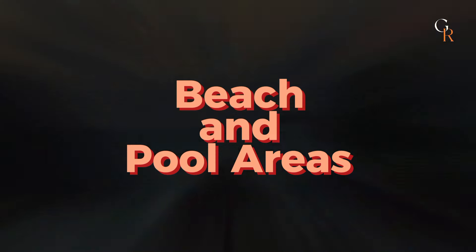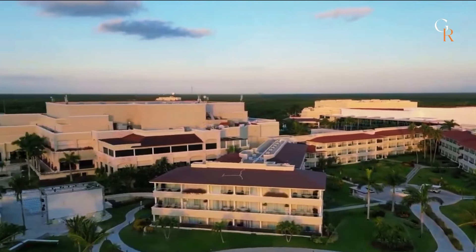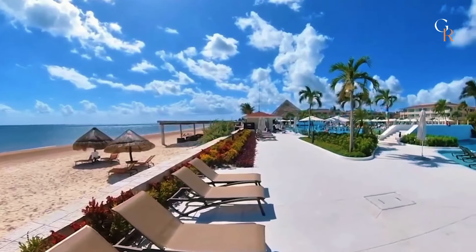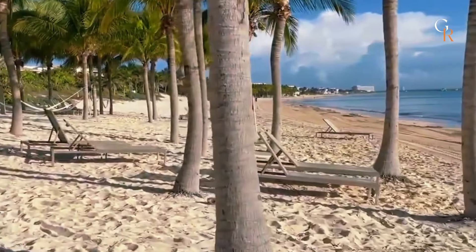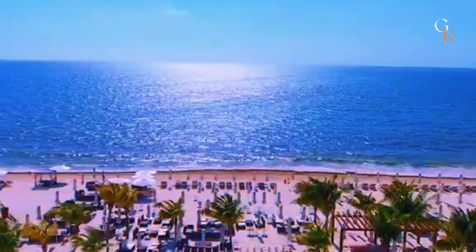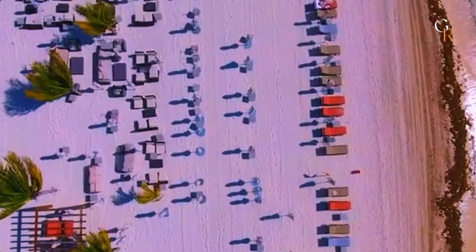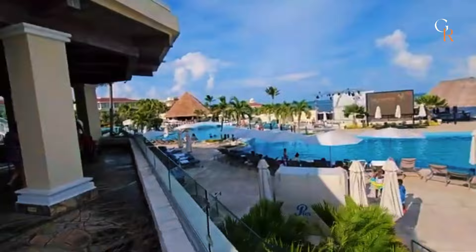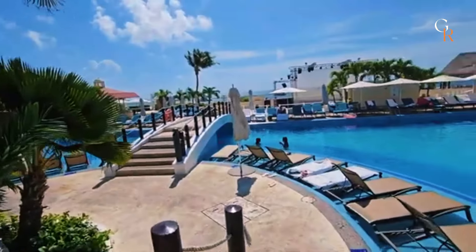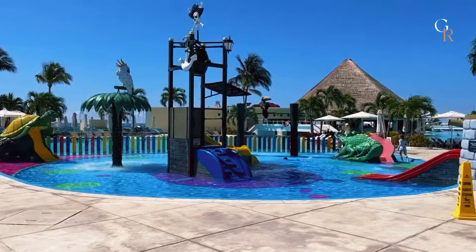Moon Palace Cancun boasts beautiful beach and pool areas designed for relaxation and fun. The resort's private beach features soft, white sand and clear turquoise waters, perfect for swimming or lounging under a palm tree. There are plenty of comfortable beach chairs and shaded cabanas available. The pool areas are just as impressive, with multiple pools, including a large main pool with swim-up bars, and a lazy river for a more relaxed float, and a kids' pool with fun slides and splash zones.